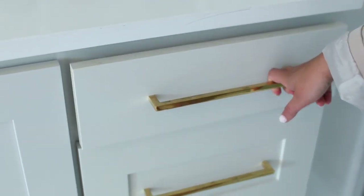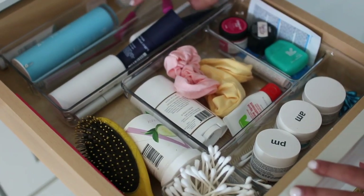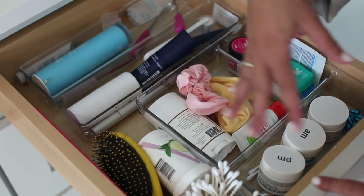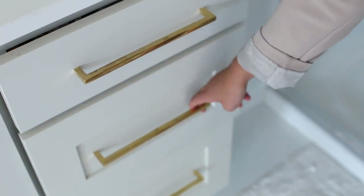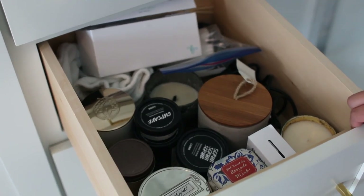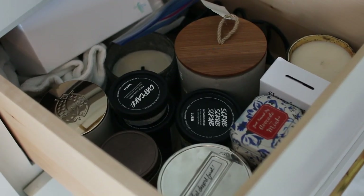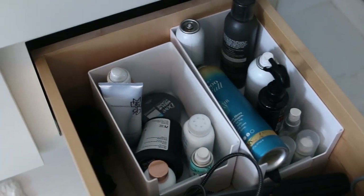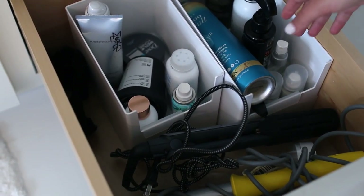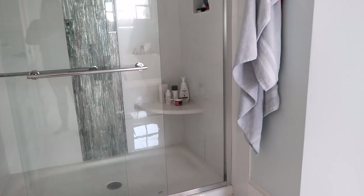Over here this is like my everyday skincare and tooth care area — my hairbrushes. I use this drawer the most, I would say. Then in here I have all my candles and products for making the room smell good. Down here I have my hair care products and my actual hair tools as well.